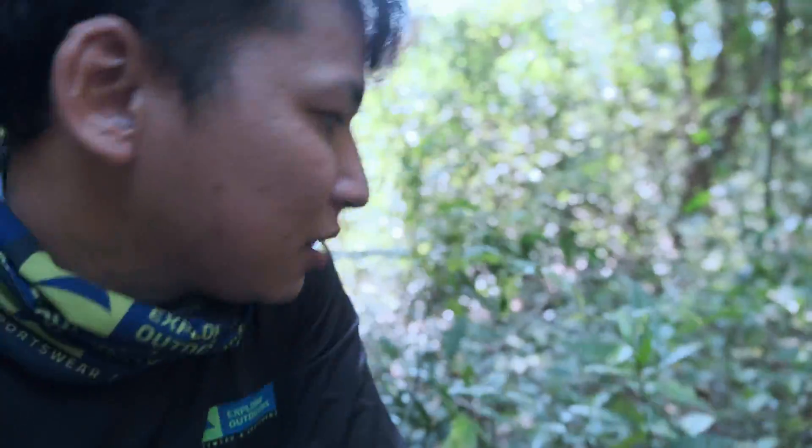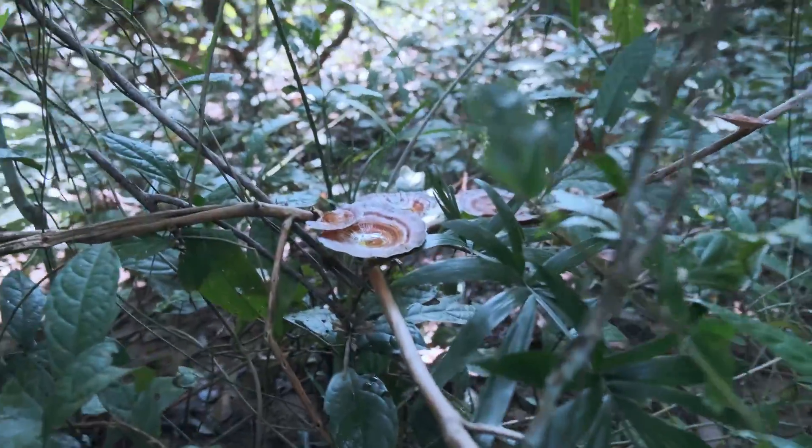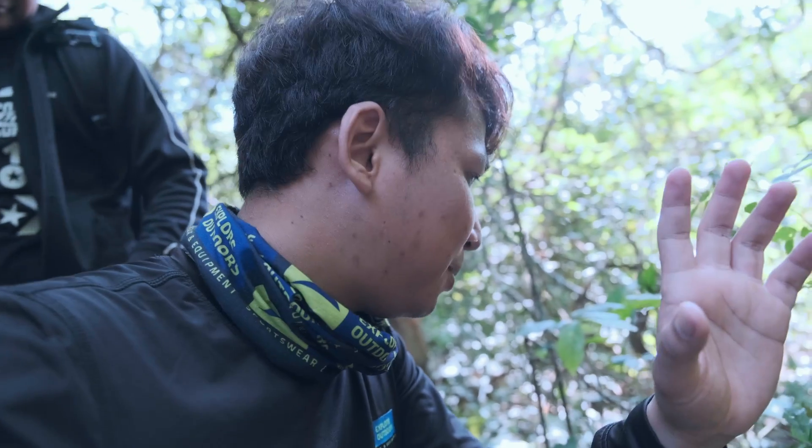Okay so now we found a mushroom that is growing on a tree here. I've been photographing it for a while and you can see the final picture here.